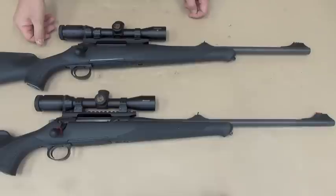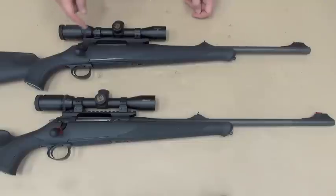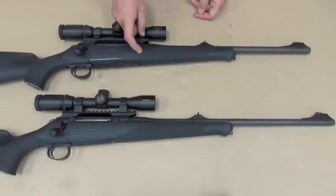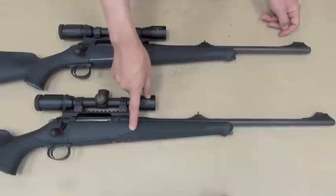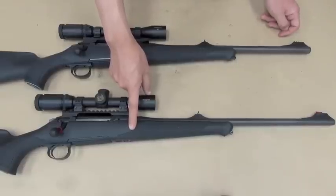Hello, dear Hunters. I have two similar rifles. This is Zawar 101 Forest XT. This is Zawar 101 Classic XT.